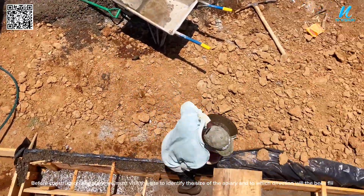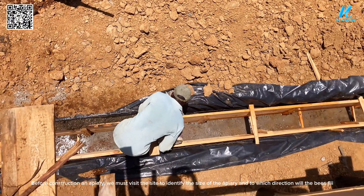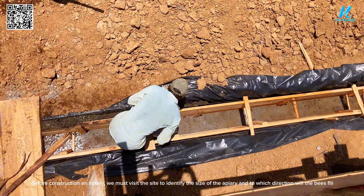Before constructing an apiary, we must visit the site to identify the size of the apiary and to which direction the bee split will face.